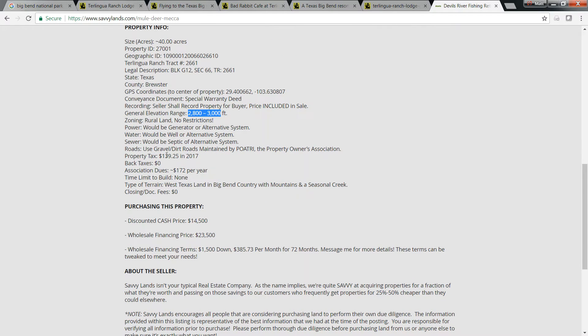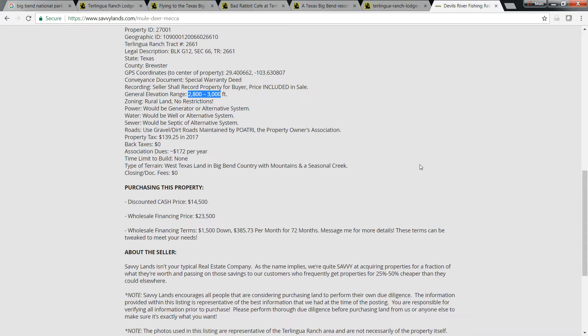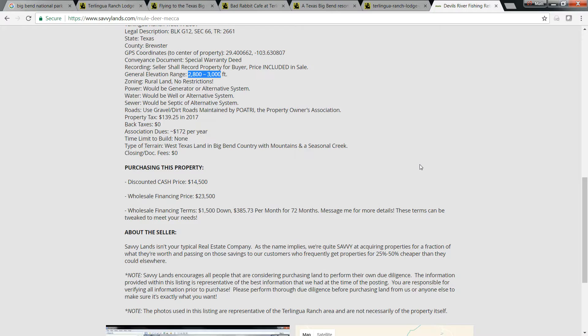Property taxes are less than $140 a year. This property also has association dues with POATRI — the Property Owners Association — at about $172 a year per owner. Not too bad at all; just a couple hundred bucks per year for this really large 40-acre property.